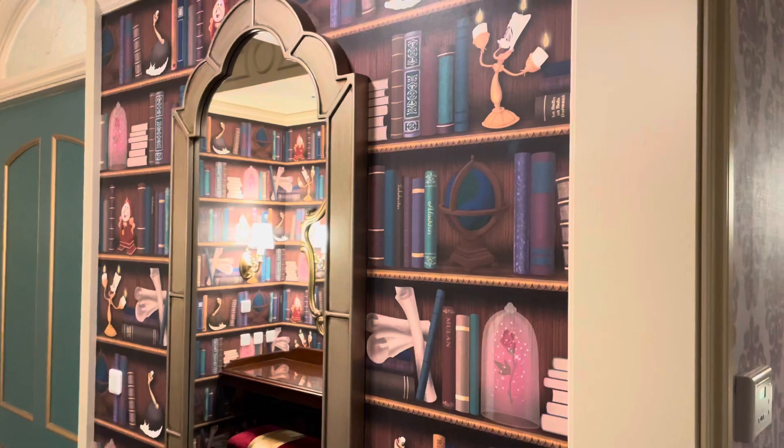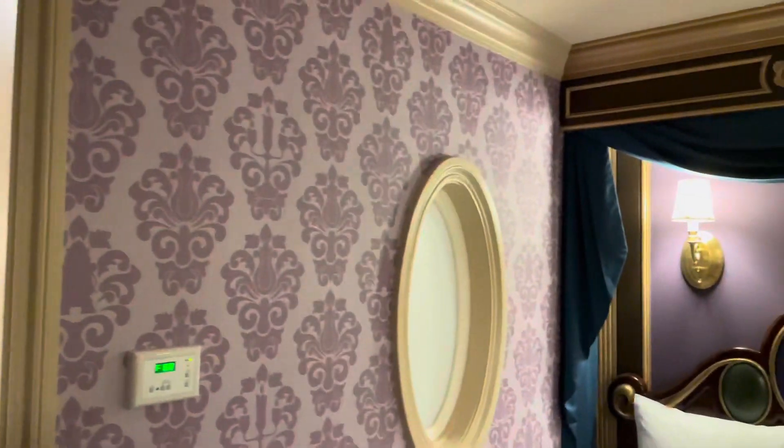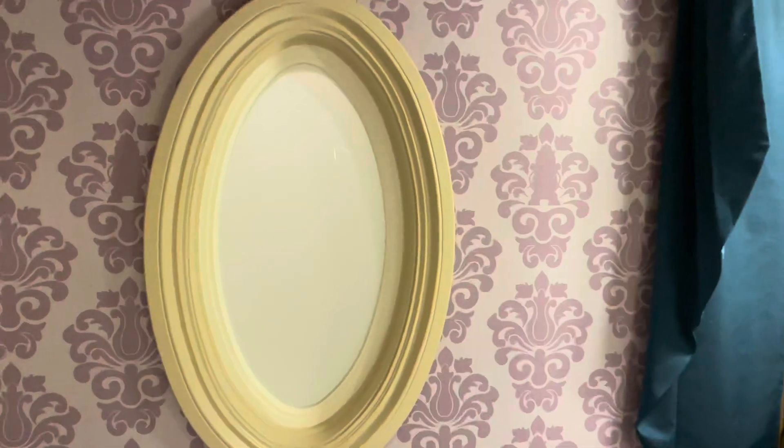Now I'm going to show you the bathroom. But before I go in the bathroom, I am going to show you this. It might be better when we get in the bathroom, but this is an etching of the enchanted rose on the window here. So when someone's in the shower, you can see the rose.